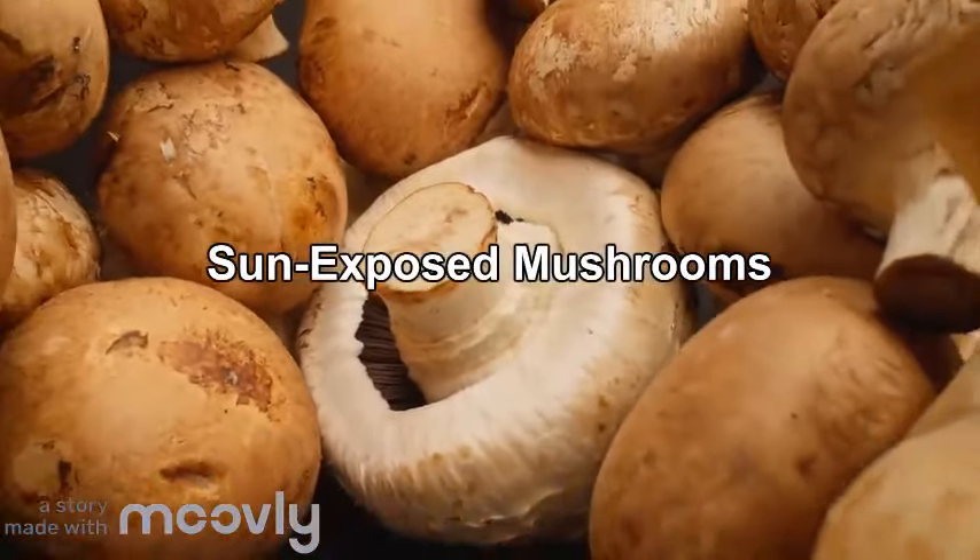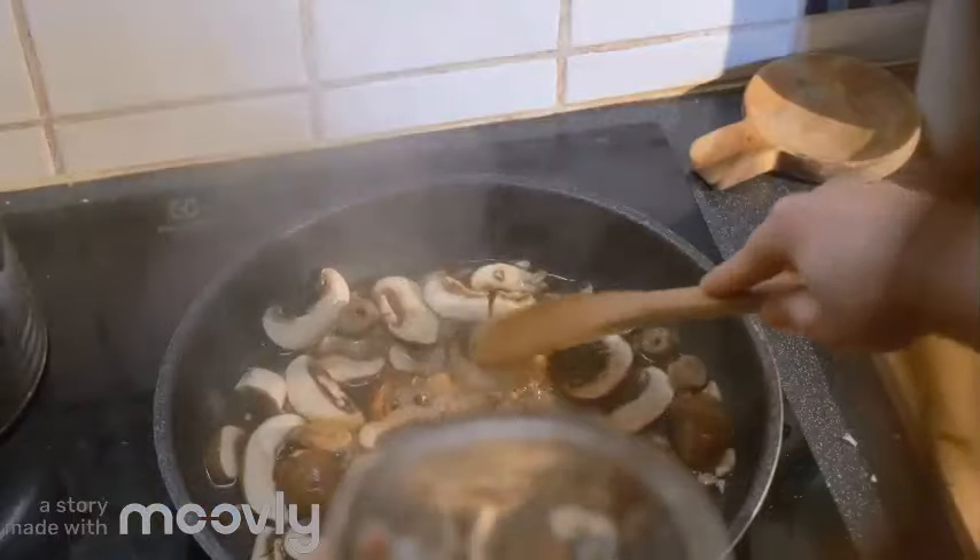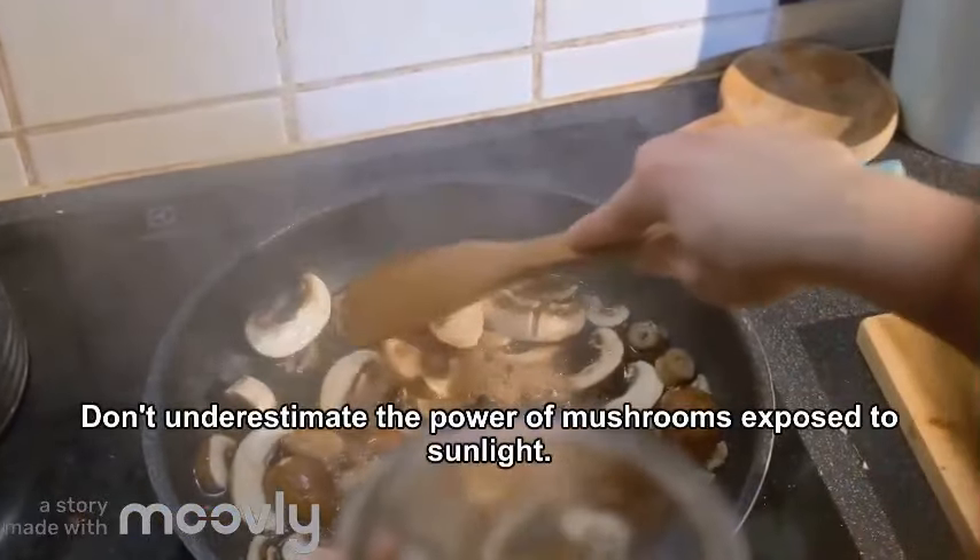7. Sun-Exposed Mushrooms. Last but not least, don't underestimate the power of mushrooms exposed to sunlight.